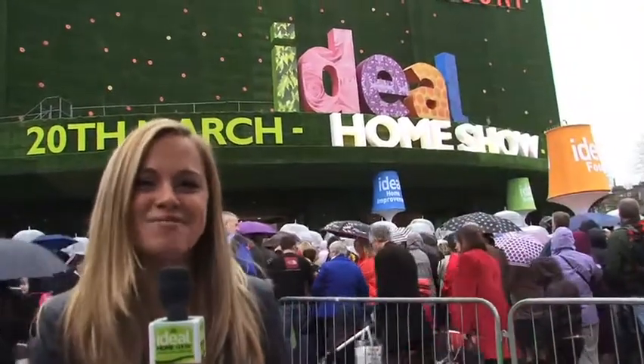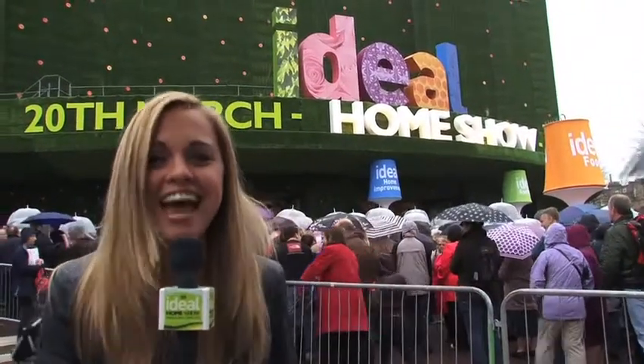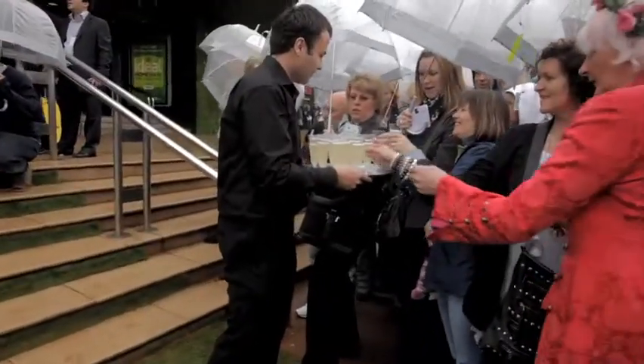Hello and welcome to the grand opening of the Ideal Home Show 2010 here at Earls Court, London. As you can see, it's a rainy morning and already the crowds are forming. They're listening to a brilliant brass band.